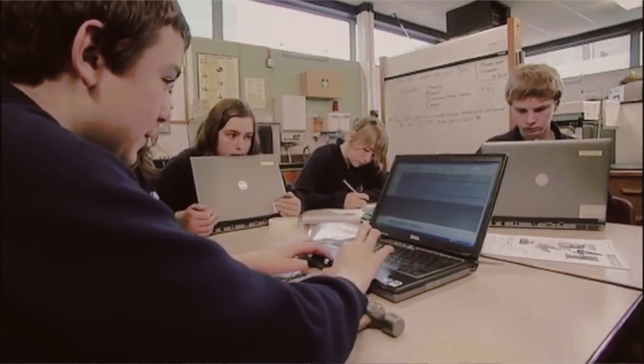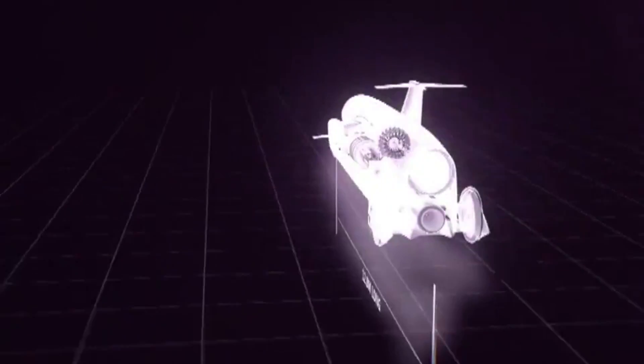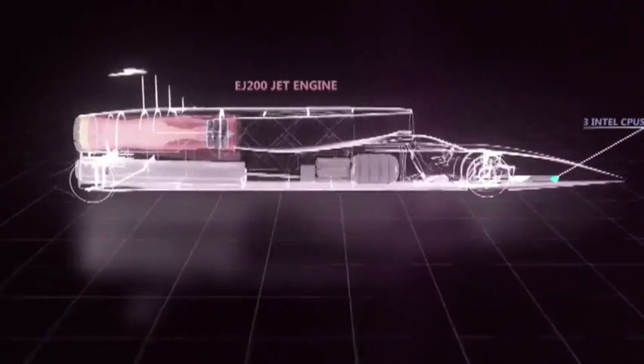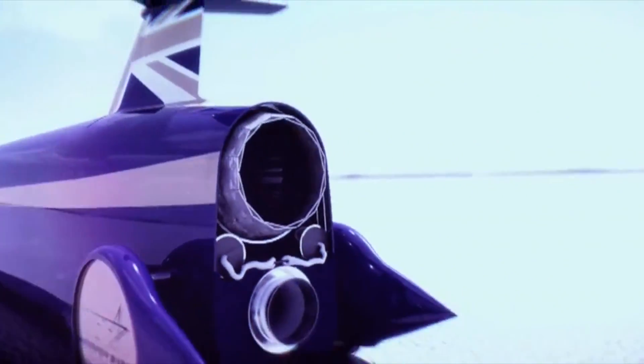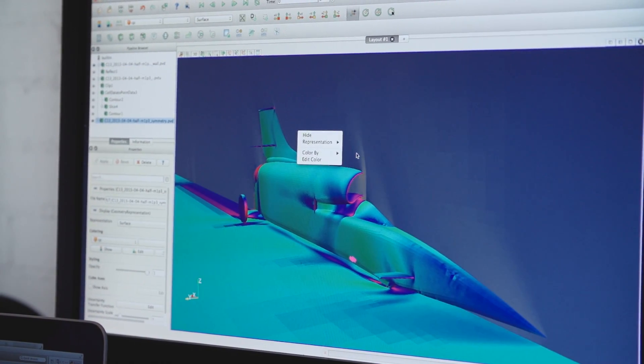What we're doing is making available state-of-the-art high-performance computing to students in their classrooms, with the challenge that they can actually tweak the design of the Bloodhound supersonic car and race against each other — and, of course, against the Bloodhound itself. It's really the first time that school kids will be able to access high-performance computing from the classroom.